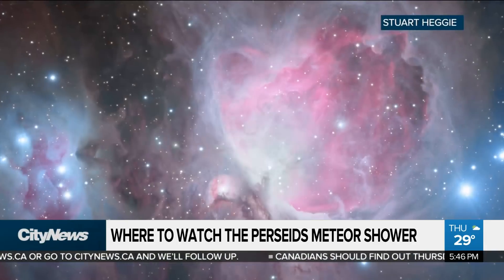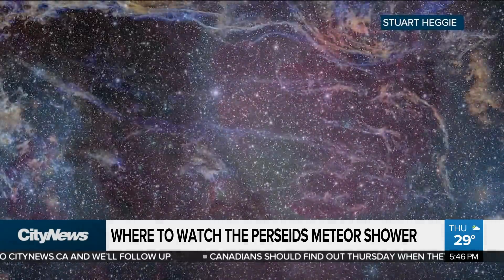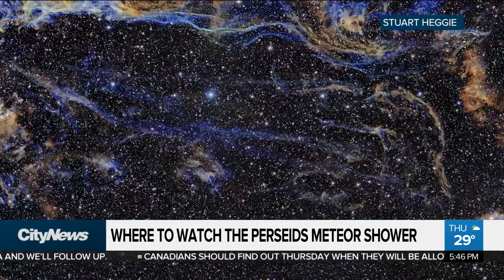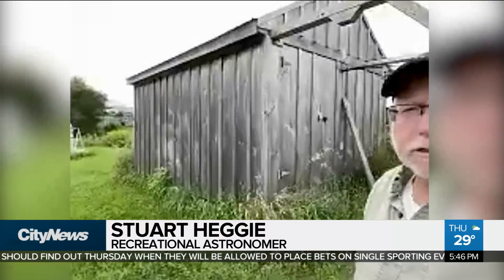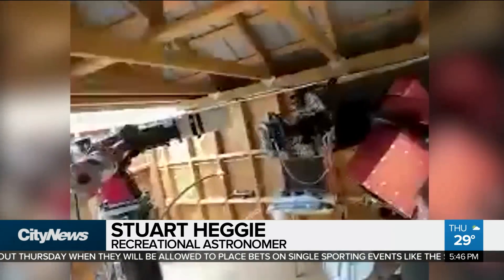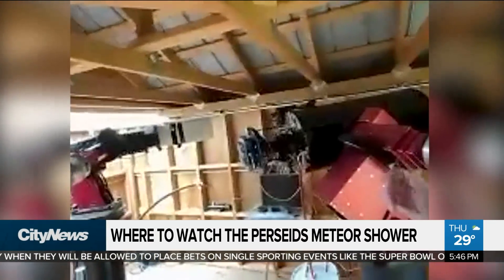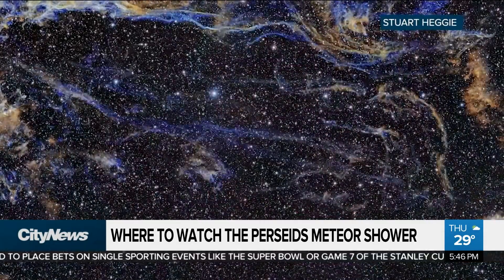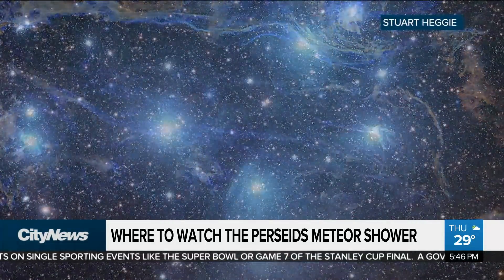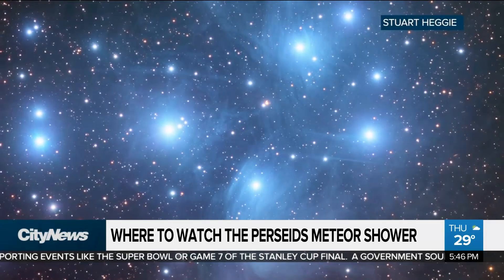Stuart Hegey is a recreational astronomer who goes all out. He's running two observatories southwest of the GTA, where he's been capturing stunning images like these. There are two telescopes in each of the two observatories. These images are all taken one at a time — red, green, blue, unfiltered — using specialized narrowband filters, then assembled in post-production into a colour image.